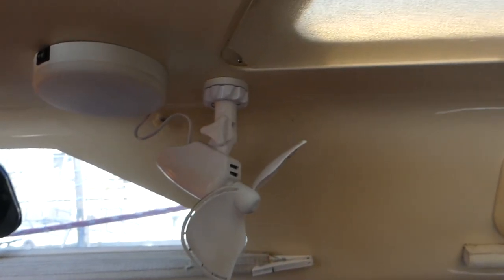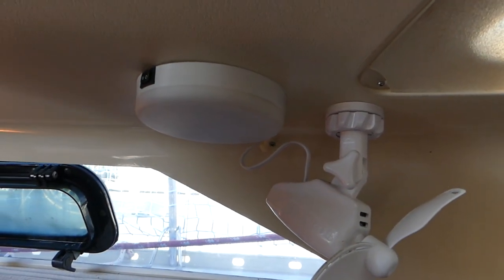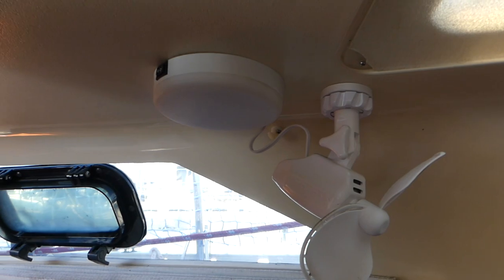That one I placed right near one of these lights — it's a good way to mount these kinds of things so you can find the electricity you need to connect them.